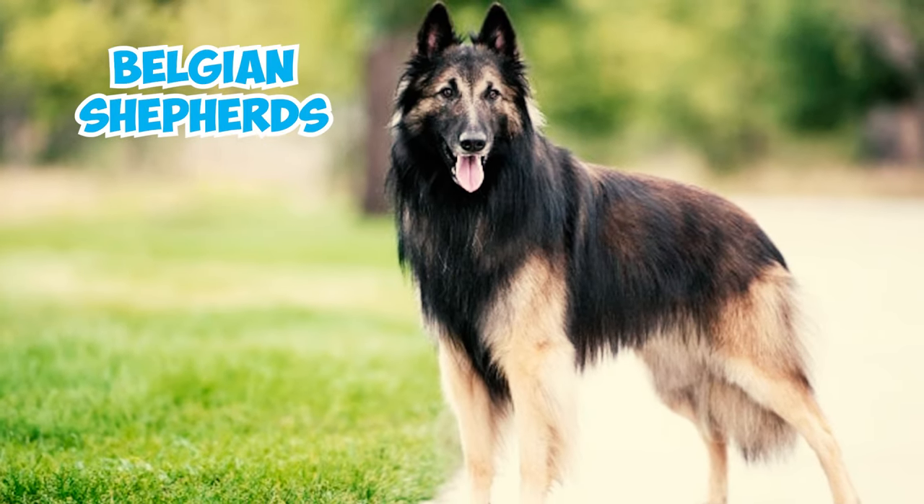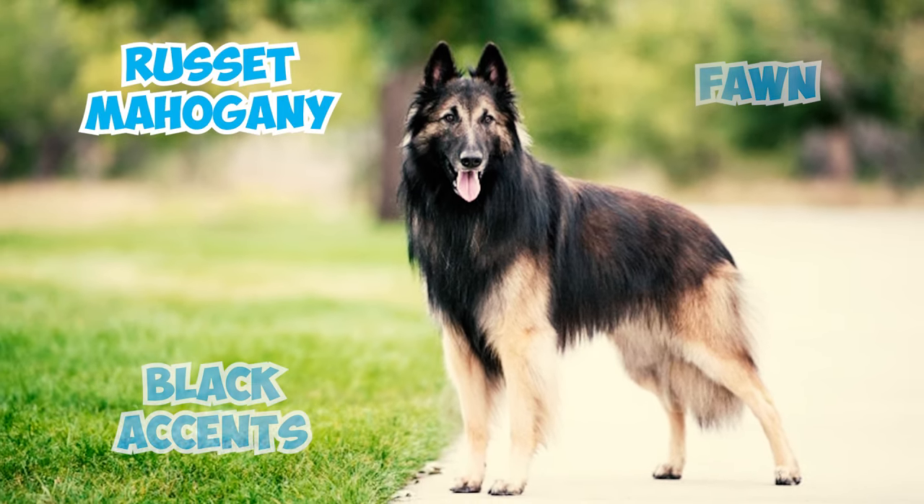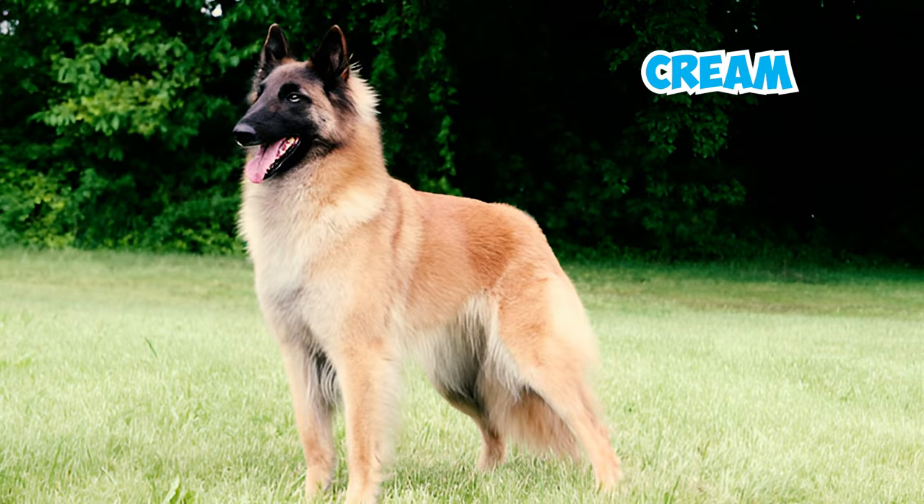Like other Belgian Shepherds, their long, coarse hair comes in colors such as fawn and russet mahogany with black accents, while also showcasing tones of white, gray, cream, and light beige.